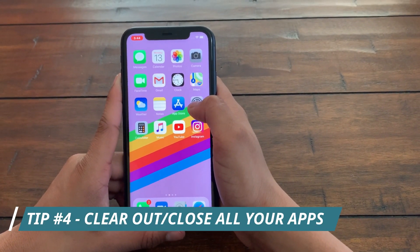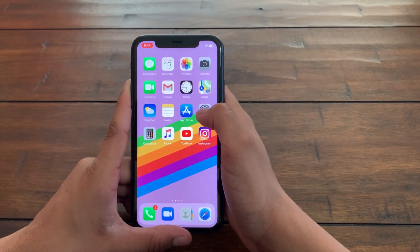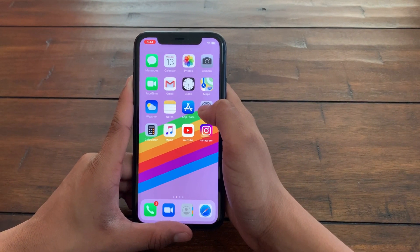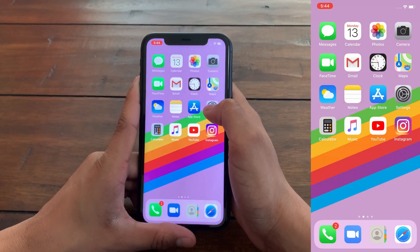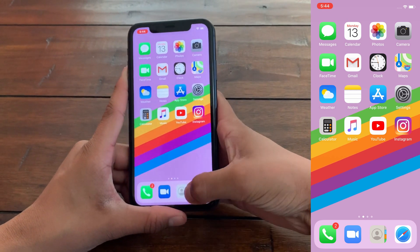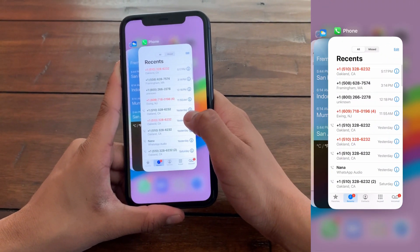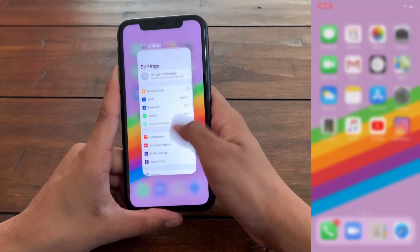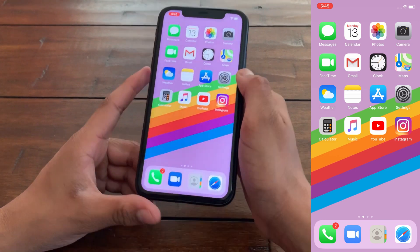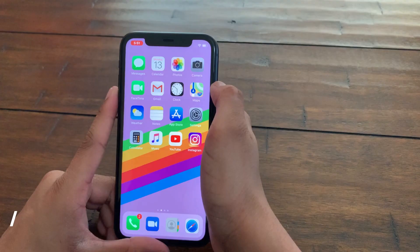The next tip is one of the fastest and most efficient for saving battery life: simply clear out all the apps actively running in the background, as these take up a lot of battery. To do so, swipe up from the bottom if you're on iPhone X or later, or double-click the Home button if you're on iPhone 8 or before, and clear all the apps. This will free up a lot of battery and give you extra battery life.